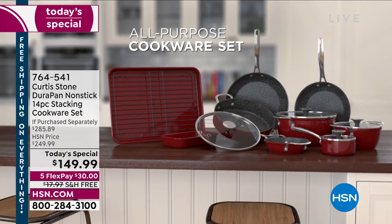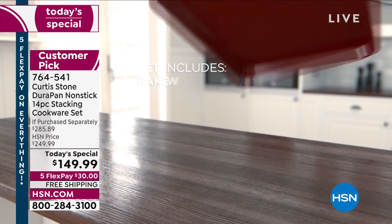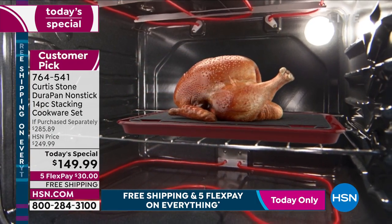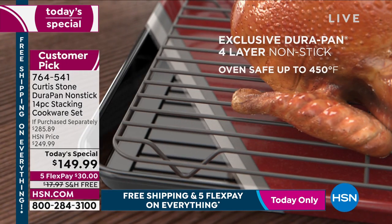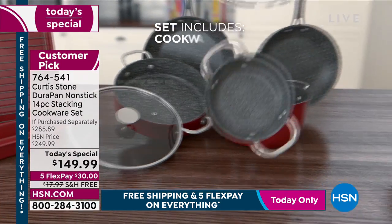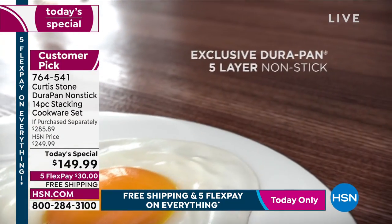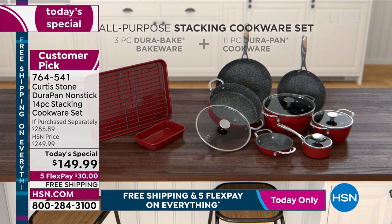It's a very exciting day here at HSN. We can finally, for the first time in a year, bring you an all-inclusive cookware set. Everything you love from DuraPan and DuraBake — all-new pieces, all-new design. It stacks, it nests, it saves you time and money, and it gets you cooking like a pro. It's everything you need for all your everyday meals — breakfast, lunch, and dinner — in all favorite sizes with great new updates.